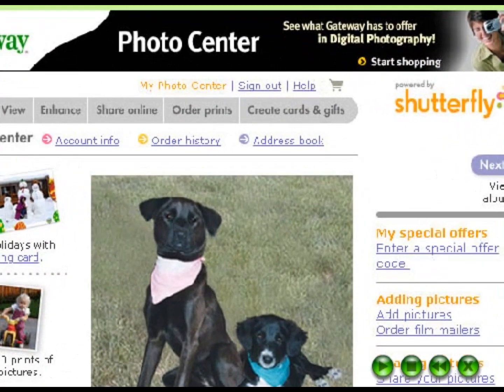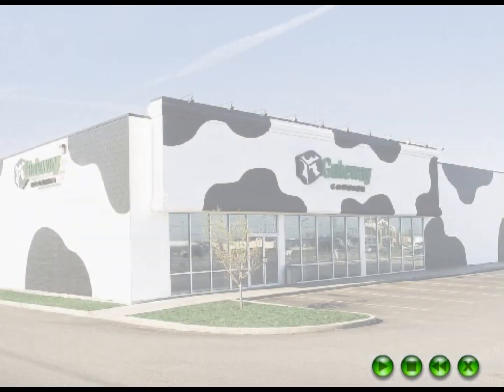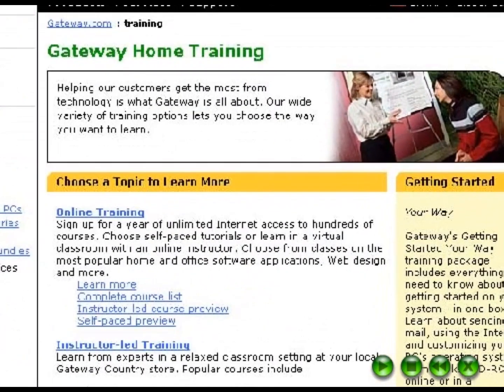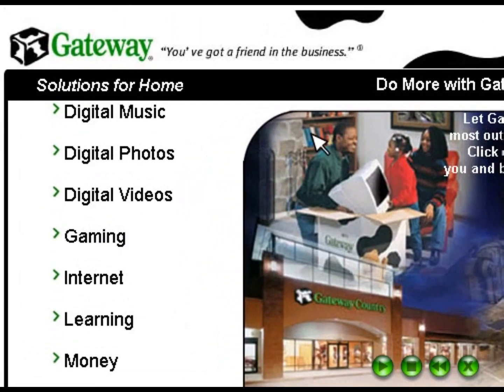Need good old-fashioned prints? Just order them from Gateway's Photo Center on the internet and receive them in the mail. Gateway even offers digital photography courses at our country stores and computer-based training with our photo wear packages. Continue exploring to see what Gateway has included with your computer and picture yourself going digital.